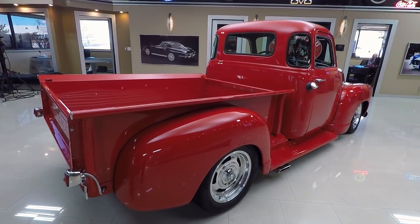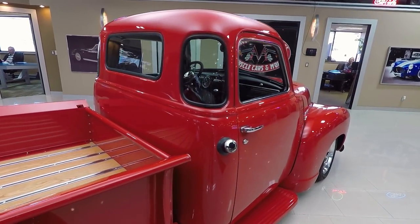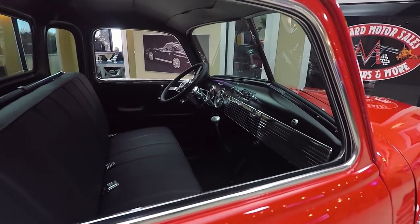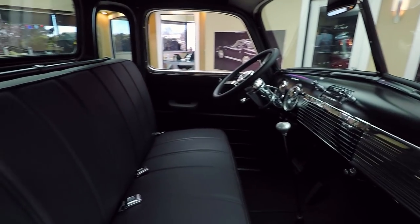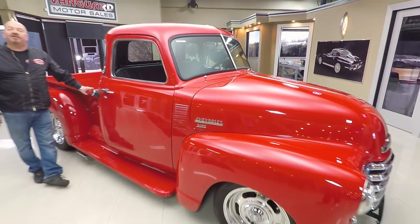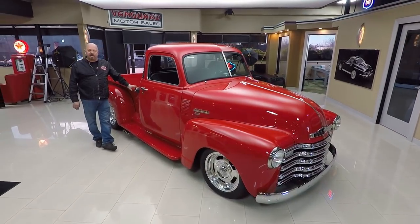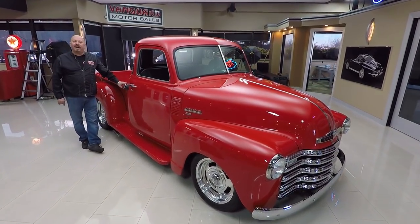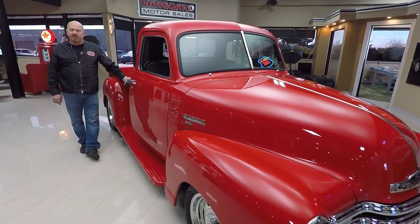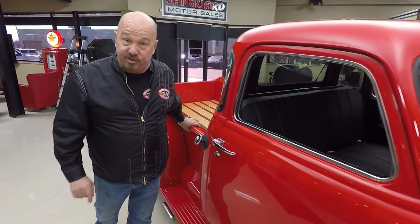When you look down the side of the truck, she's straight as an arrow. We're bringing in about 40 new cars every month, so make sure you keep a close eye on us on Facebook, YouTube, and our website. At Vanguard Motor Sales, we're not consignment dealers — we own all our cars. We've got about 235 cars in stock, and I'm involved in buying every one, bringing you my 35-plus years of experience in the muscle car industry to help you pick your dream car.